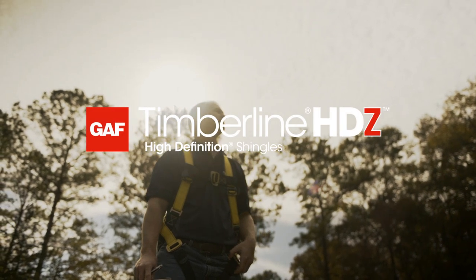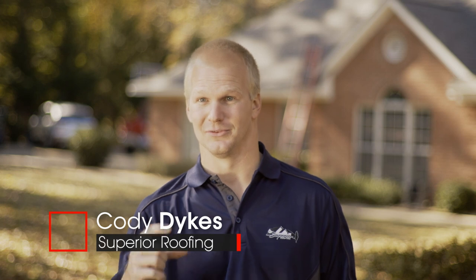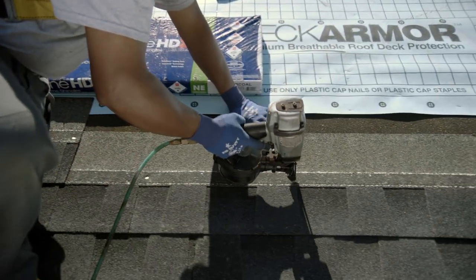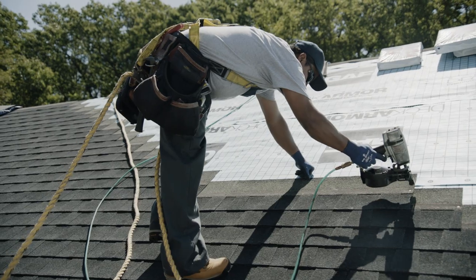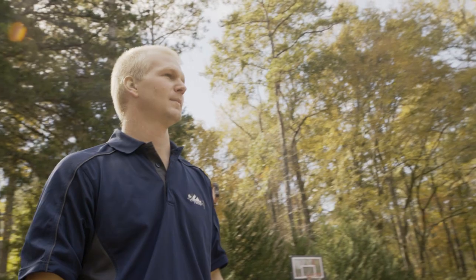HDZ, you still have your good look, good quality shingle. The biggest difference though is the strike zone or nail line. It is almost impossible to miss this new nail line with the HDZ. My workers love it. It's much easier, it's a peace of mind for them. We're in and out because of this strike zone helping us get a job done quicker.